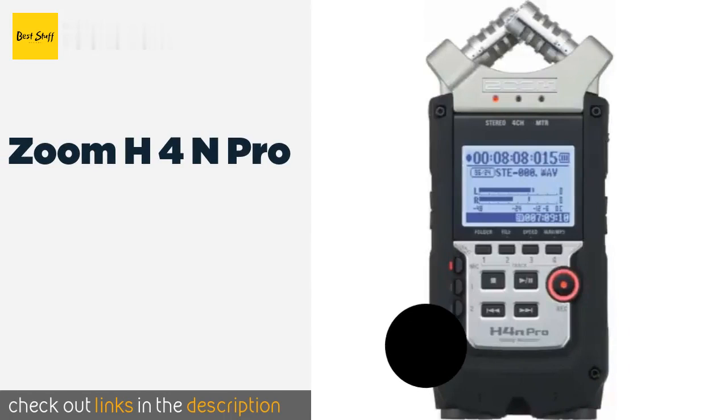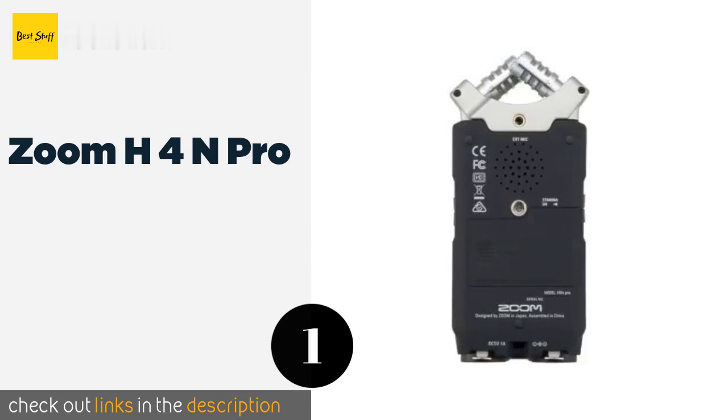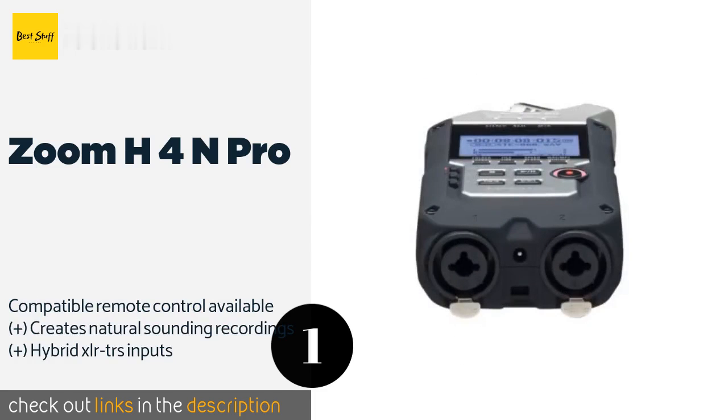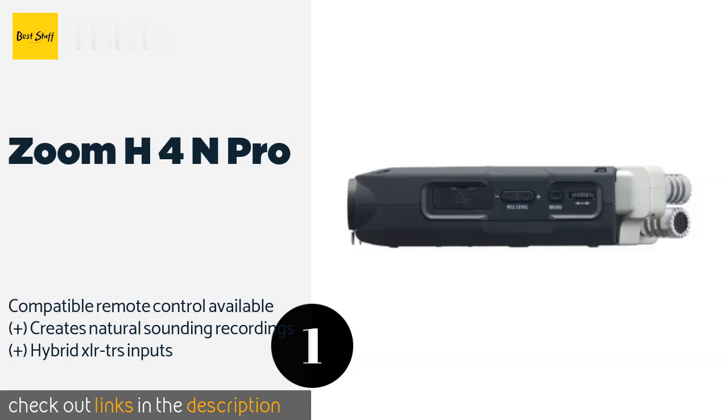The first product on our list is the Zoom H4N Pro. The Zoom H4N Pro has the capability to record using both built-in and external microphones, giving it a versatility few others match. Its large LCD screen allows for easy monitoring by its operator, making it great for use while you're on the go at a live event.